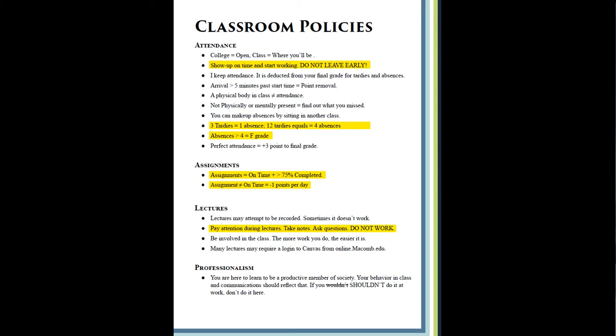I'm going to skim through these — the highlighted yellow ones are the ones I'll talk about. If the college is open, we're going to be here, so show up on time and work. If you have three tardies that equals one absence; 12 tardies equals four absences. Greater than four absences will equal a failing grade. This is a guideline — if you have a legitimate reason like being stuck in another country due to a flood, that makes sense, but when you get back you need to push yourself to get caught up.